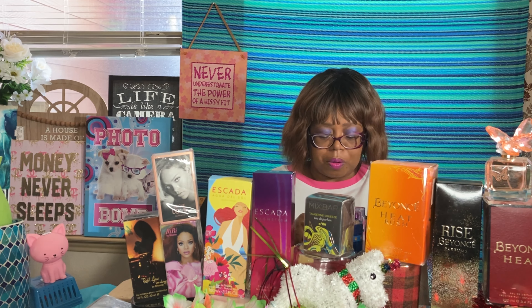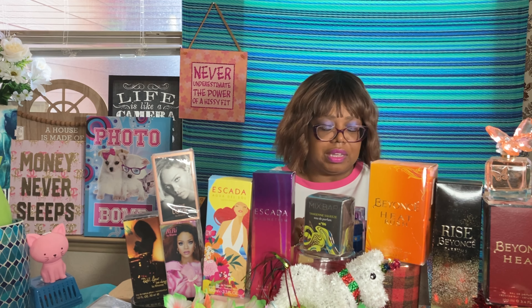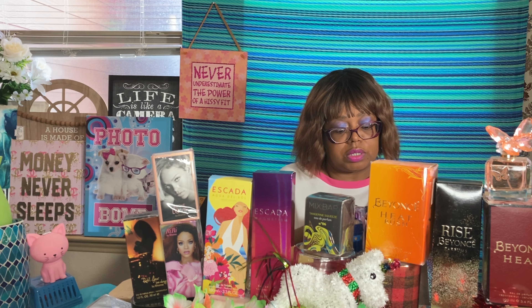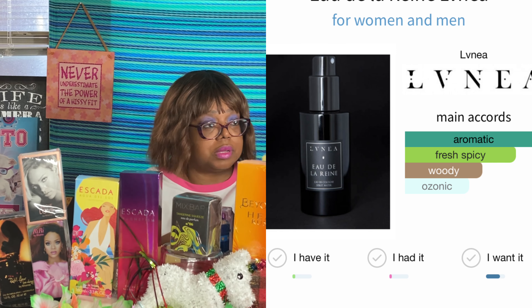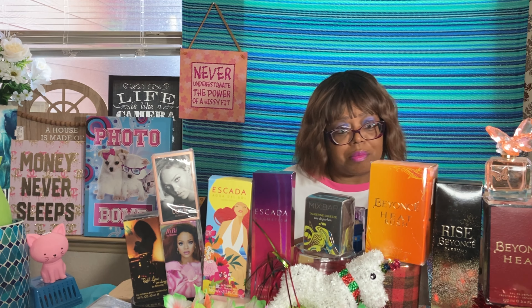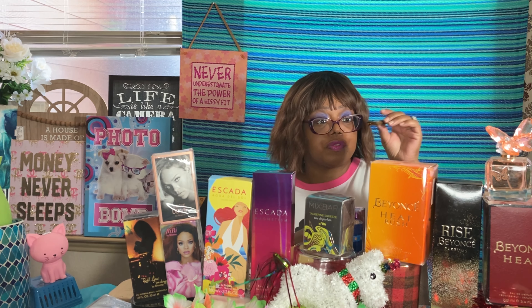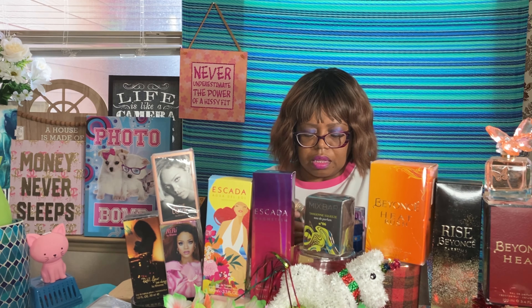Next one is Eau de la Reine by Lanevia — aromatic, fresh, spicy rosemary. This one is very aromatic and semi-heavy — if you're into that kind of vibe, this is for you. I would give it a four and a half.